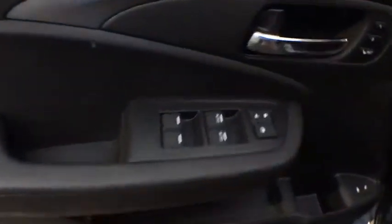Panic alarm, power moonroof, remote keyless entry. Come take a test drive today.